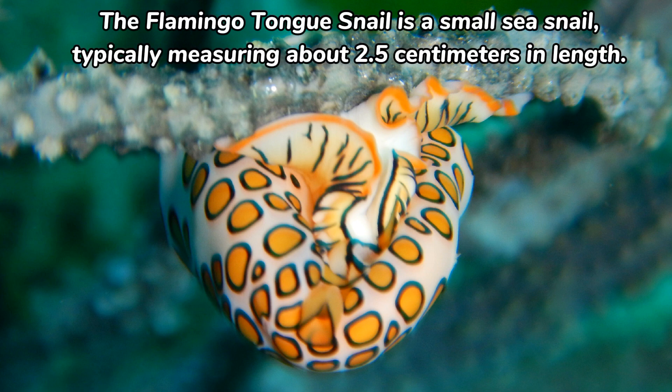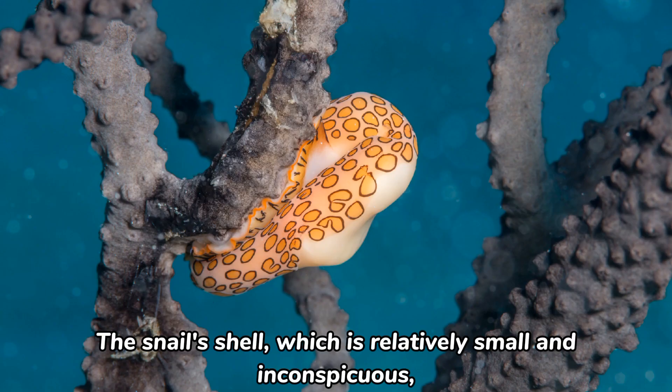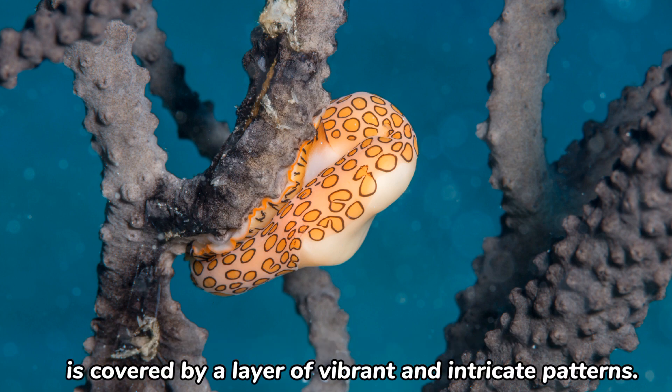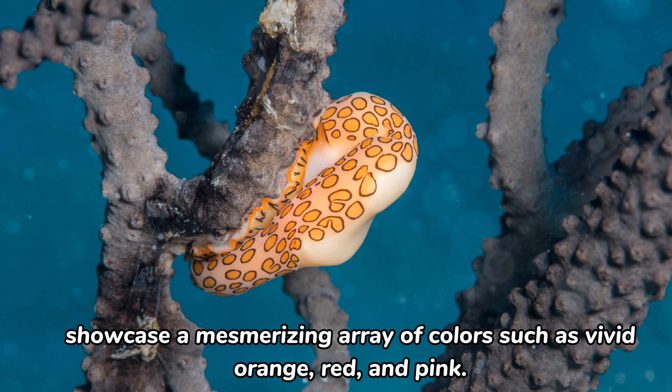The flamingo-tongue snail is a small sea snail, typically measuring about 2.5 centimeters in length. What makes it truly stand out is its dazzling appearance. The snail's shell, which is relatively small and inconspicuous, is covered by a layer of vibrant and intricate patterns. These patterns, often resembling flames, intricate lacework, or delicate brushstrokes, showcase a mesmerizing array of colors such as vivid orange, red, and pink.